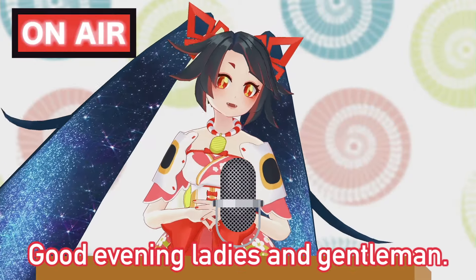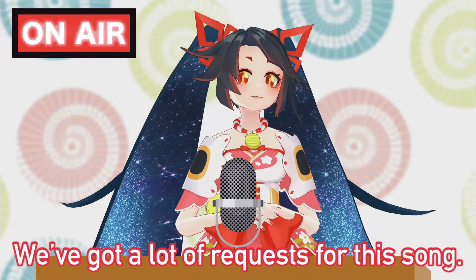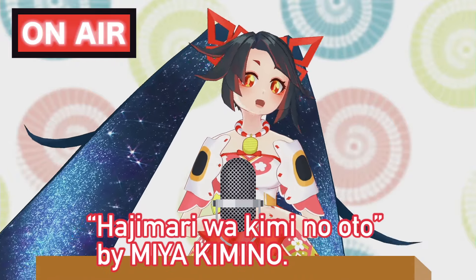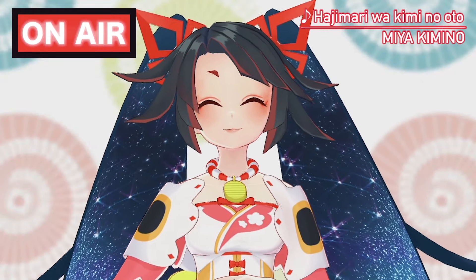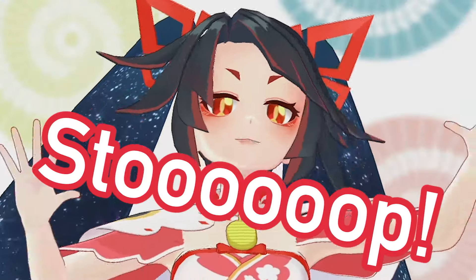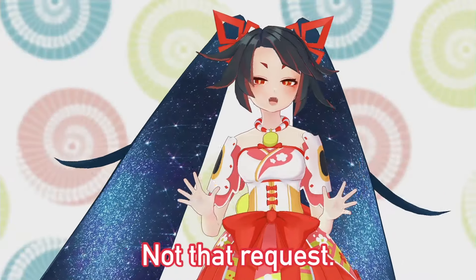Good evening, ladies and gentlemen. We've got a lot of requests for this song. Hajimari wa kimi no oto by Miya Kimino. Stop! Chikau chikau chikau! Not that request.